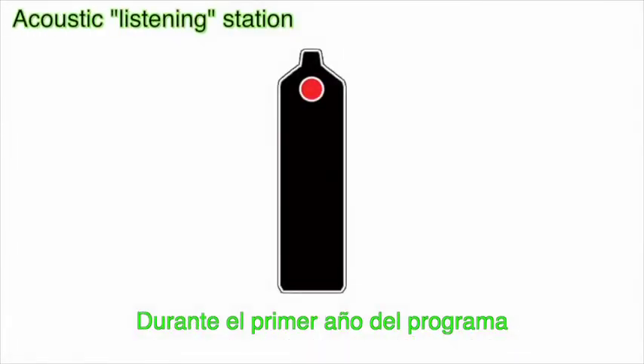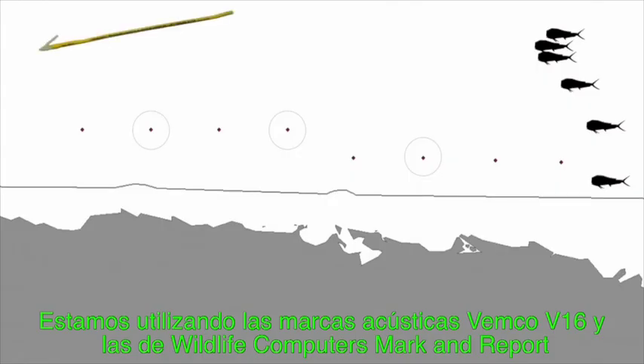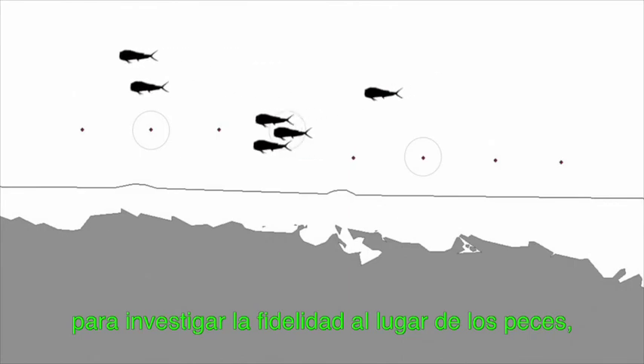During the first year of the program, we set out hydrophones on the FADs, and in the future we will be setting out more. We are using Vemco V16 acoustic tags and Wildlife Computers mark and report tags to investigate site fidelity, movements between FADs, and dispersal patterns.